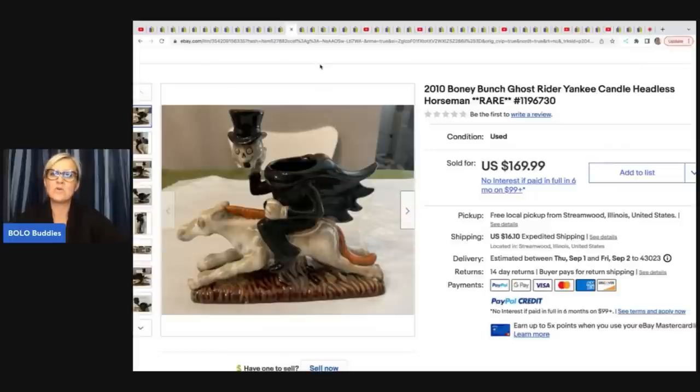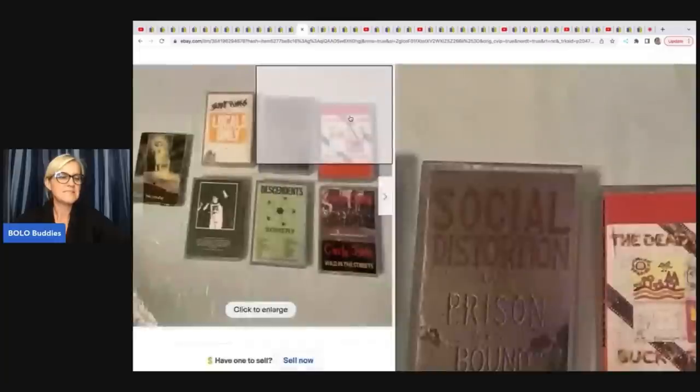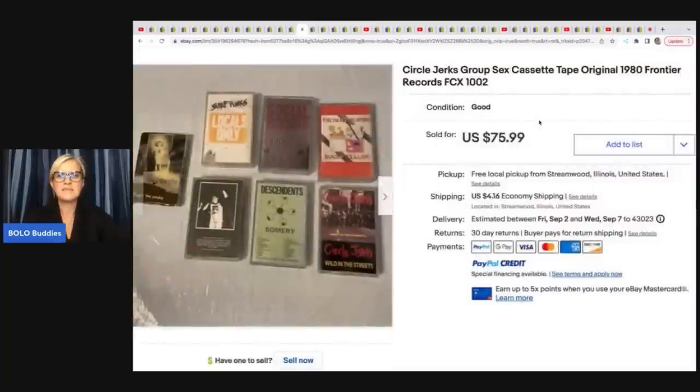The next item is a 2010 Boney Bunch ghost rider Yankee Candle headless horseman. She got this at Goodwill for seven dollars, it took two weeks to sell, and it sold for $169.99 plus shipping. The next items are Circle Jerks cassette tapes — she got a box of 100 for $10 at a garage sale and sold these for $75.99 plus shipping.